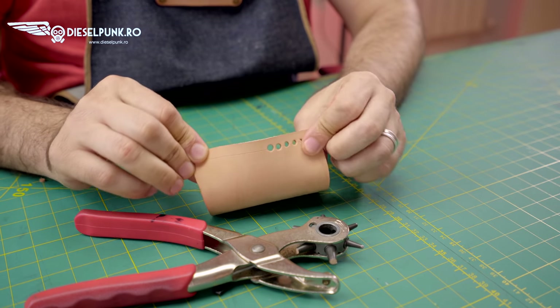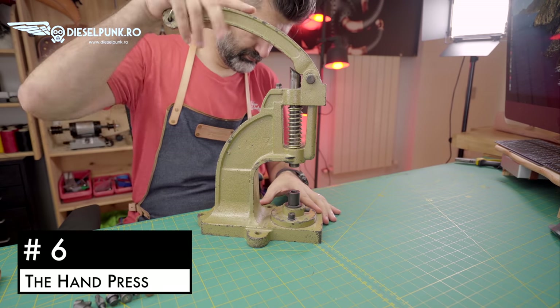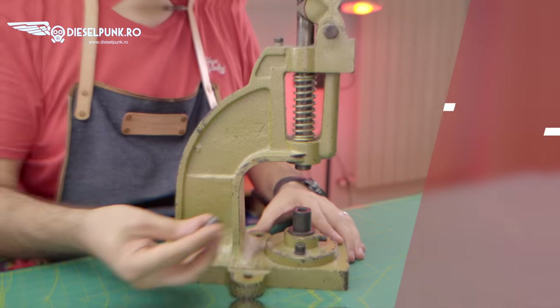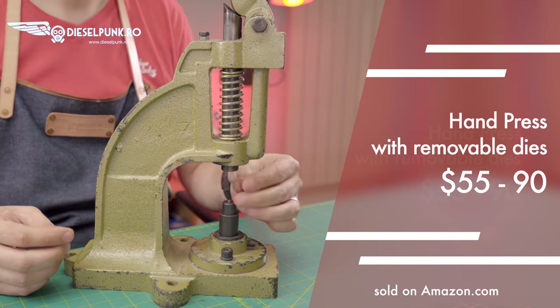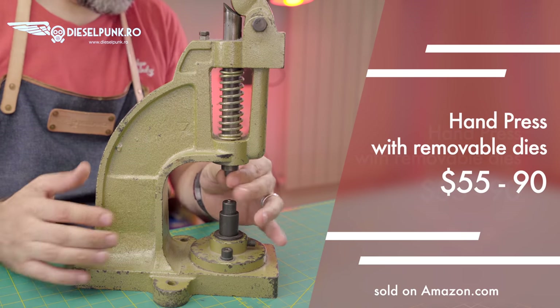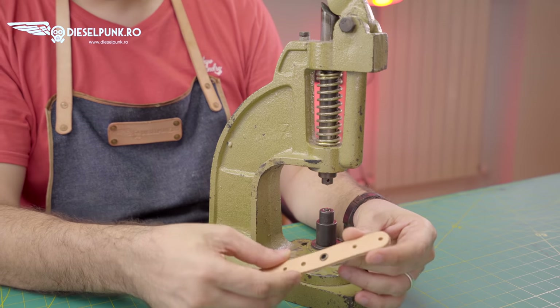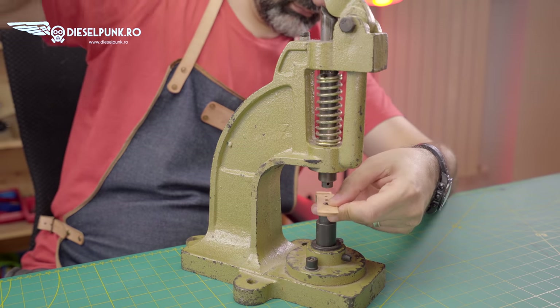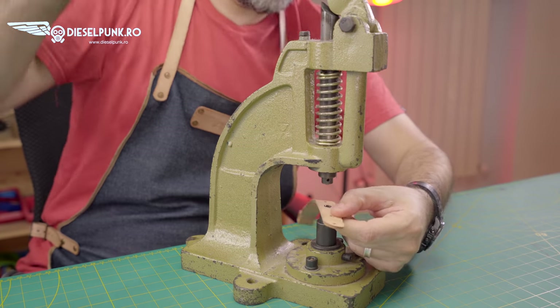Number 6: the arbor press. This is probably the best 90 euros I spent on a tool ever, because you can buy different heads that will perform different functions. I use this on everything from punching holes to setting eyelets and rapid rivets.